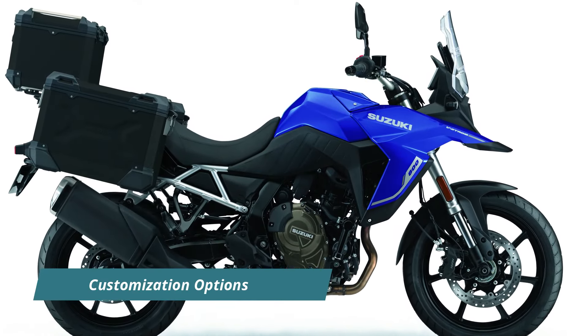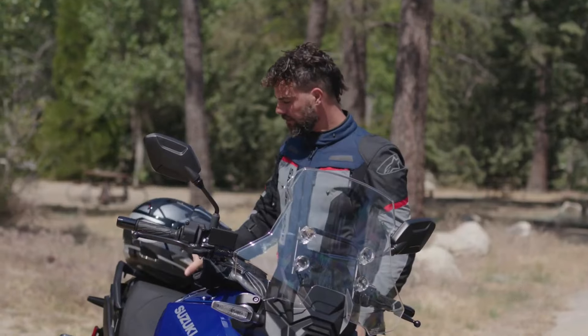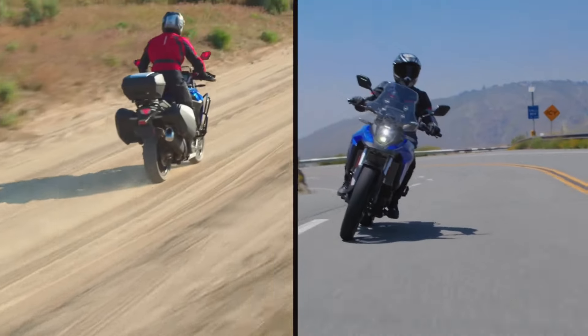Buyers of the V-Strom 800RE Tour have the option to choose from silver or black three-piece luggage sets, which include a top box and panniers. This customization allows riders to personalize their bikes according to their preferences and style.